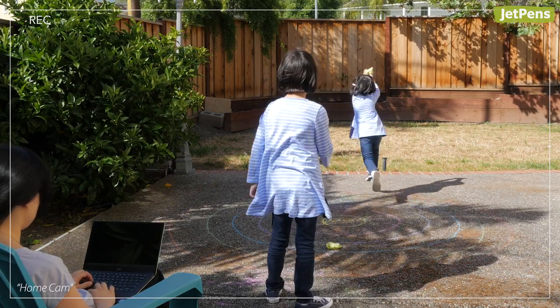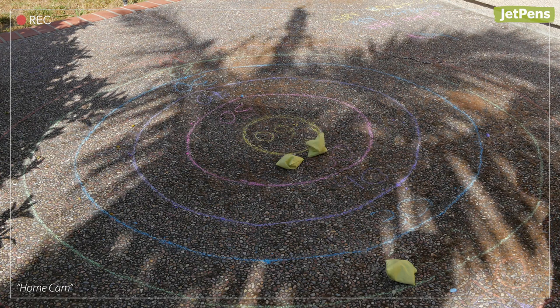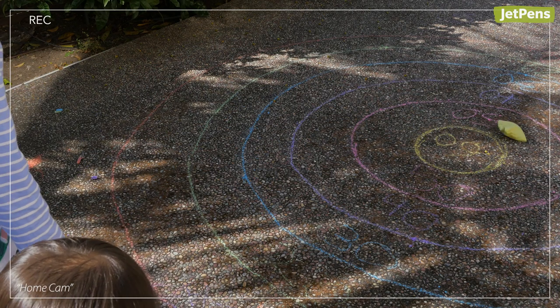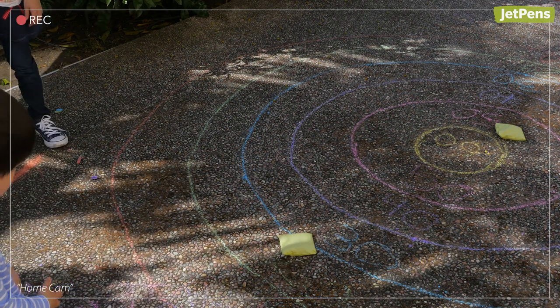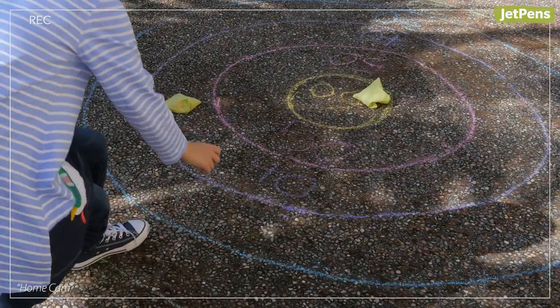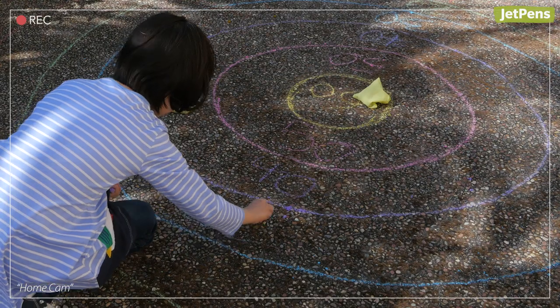Try something a bit involved like this bullseye game. Using various colors of chalk, draw concentric circles with a bullseye in the middle. Kids take turns throwing beanbags to see who can get closest to the bullseye. Older kids can write down point values inside the circles for younger siblings who are starting to learn math.